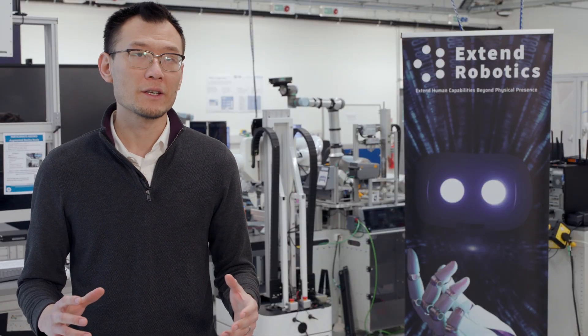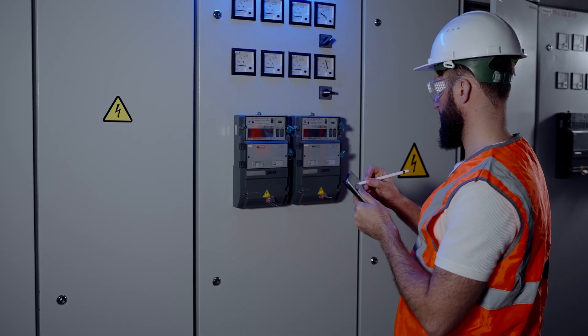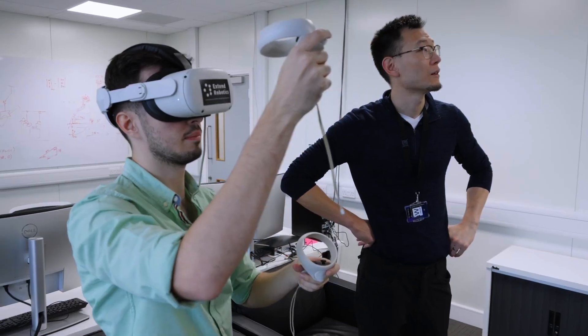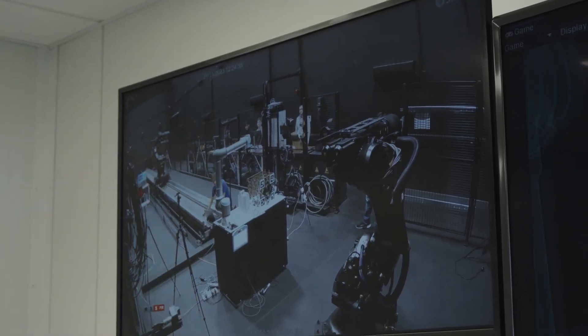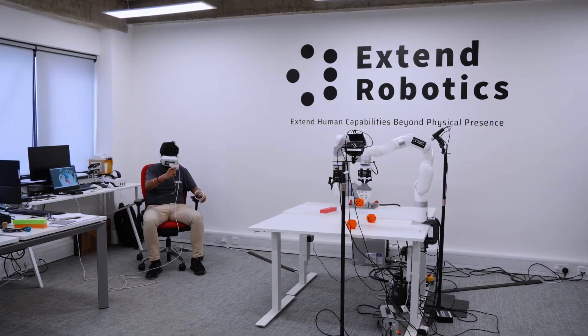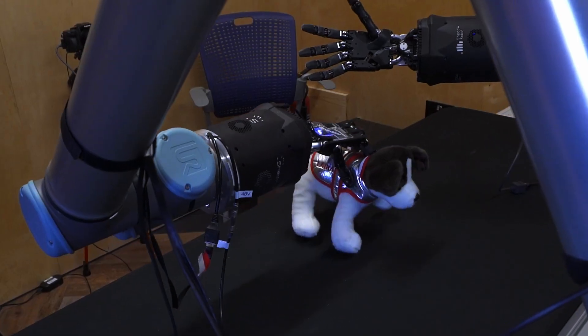For example, battery assemblies that require people to be exposed to high voltage or potential exposure to hazards. In those cases, it's much more urgent to take people outside the risk. It's one of the important urgent needs to adopt robotics for those manufacturing tasks. We are helping industries solve these problems and adopt robots quickly and more sustainably.